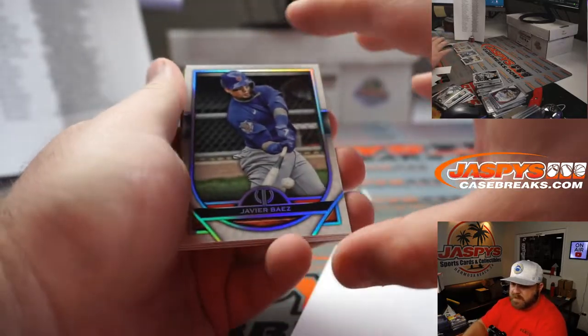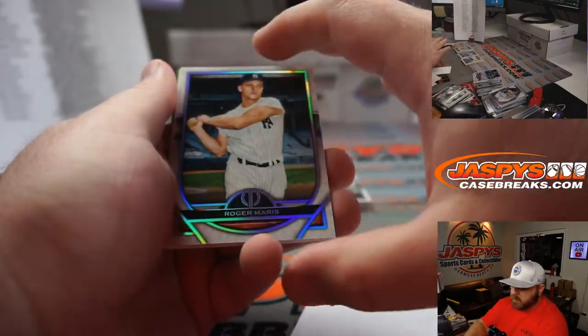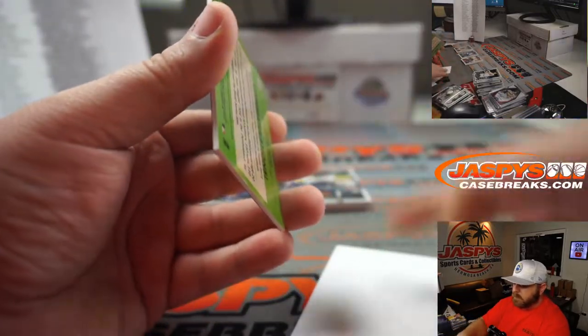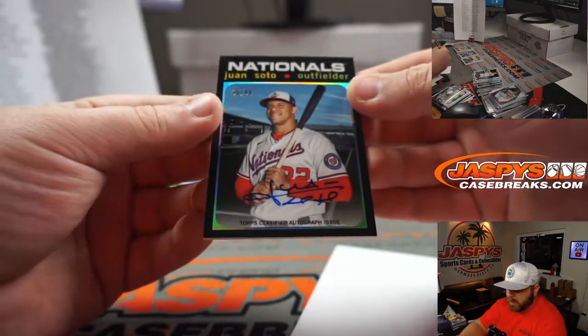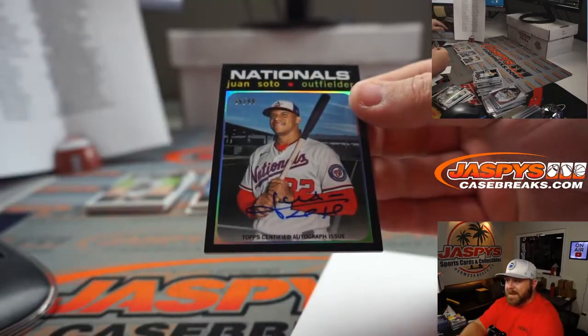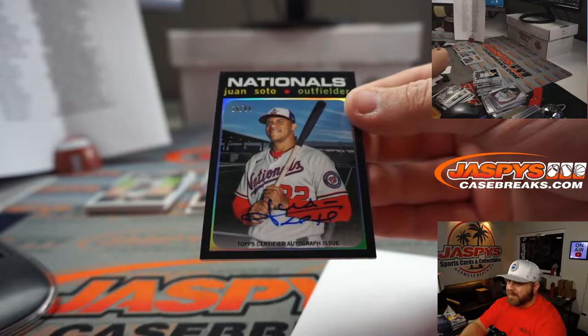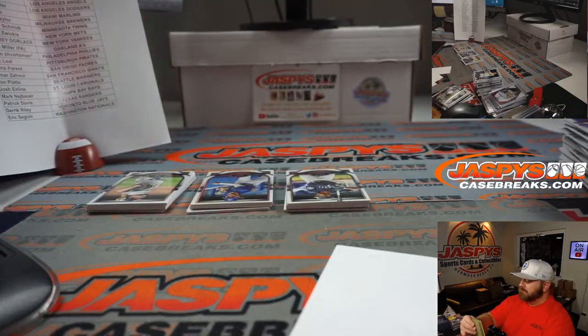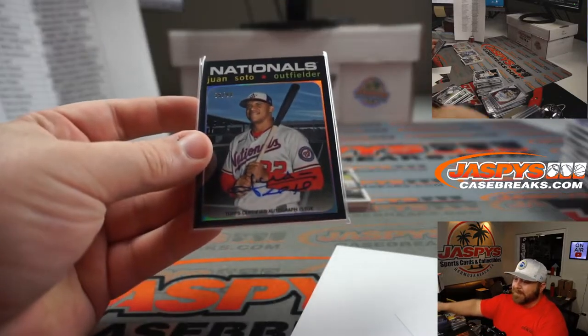Javi Baez for the Cubs — Charles Wolfkill. Roger Maris for the Yankees — Jeffrey Dorlak. And Juan Soto, 55 out of 99 for the Nationals — Eric Seguin. That's such a good-looking card.